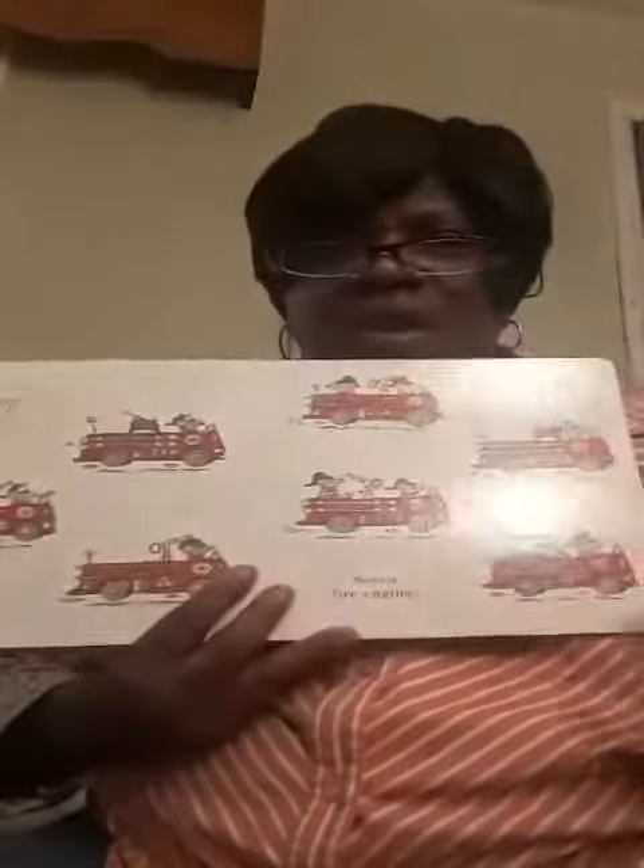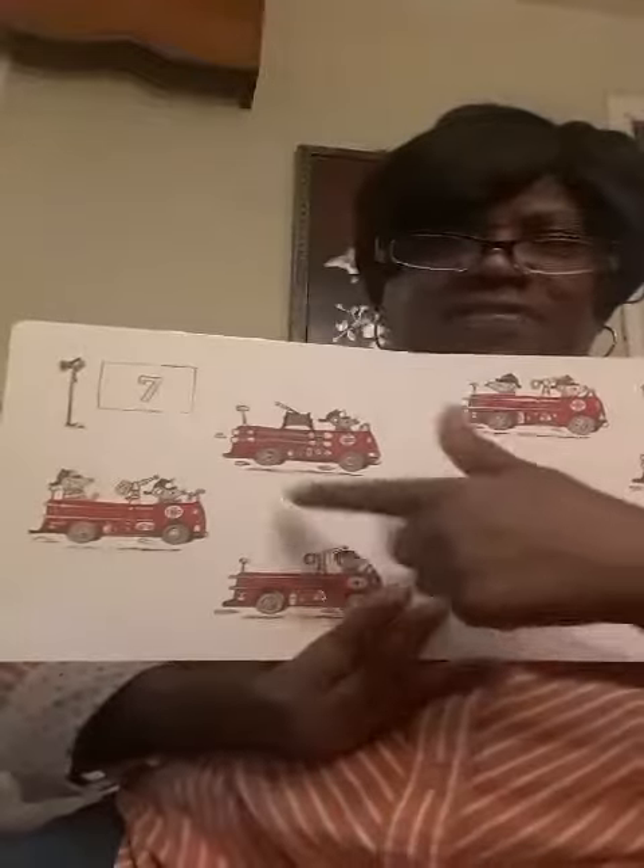Seven fire engines. Oops, sorry. One, two, three, four, five, six, seven. Good job.